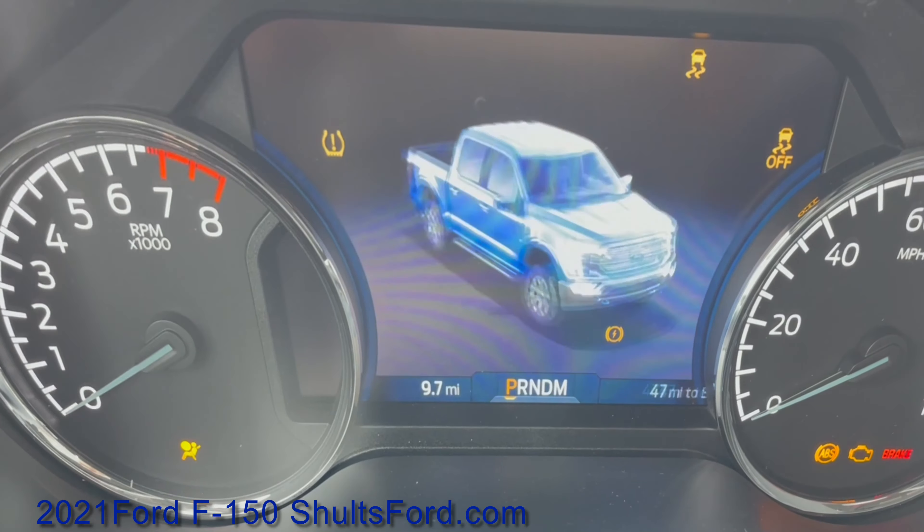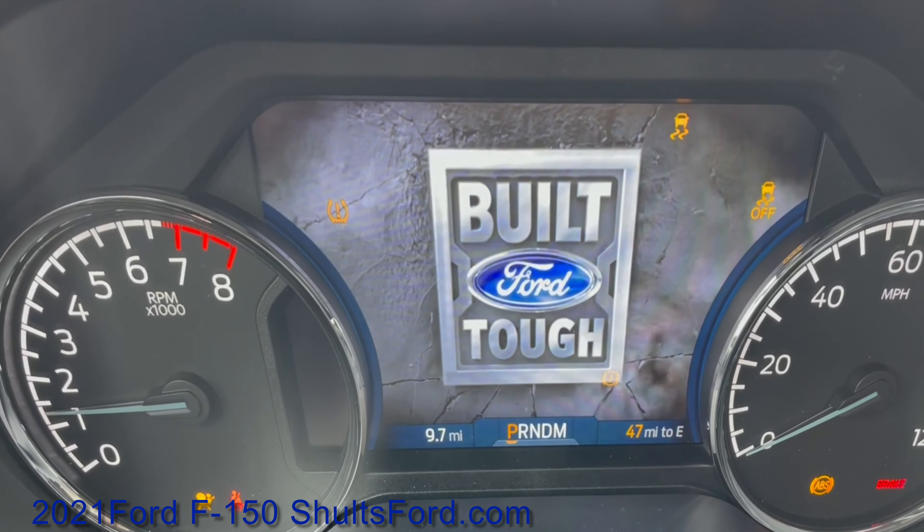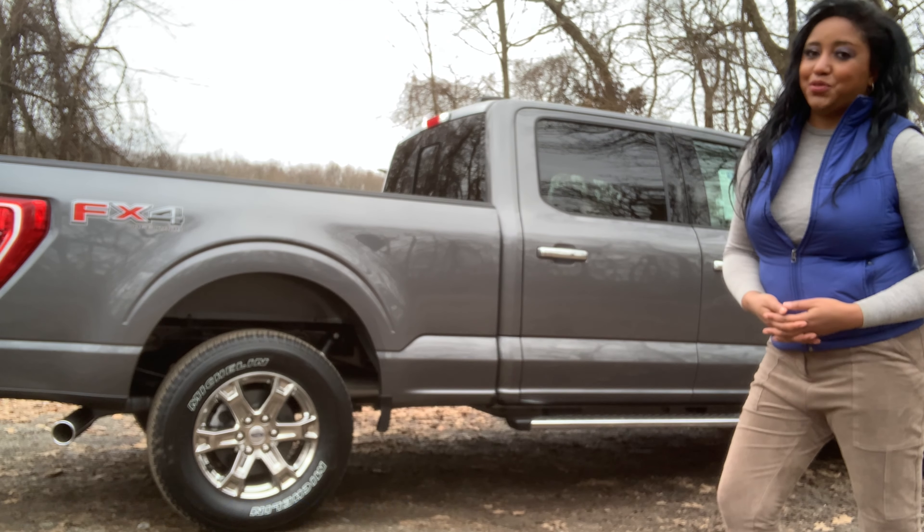Thank you so much for watching us walk around the 2021 Ford F-150 XLT. If you have any questions, please visit SchultzFord.com.